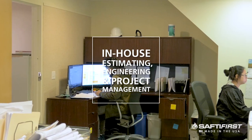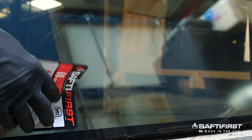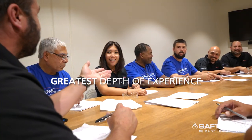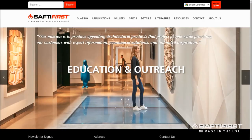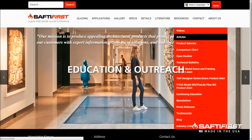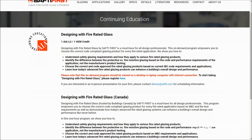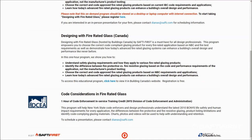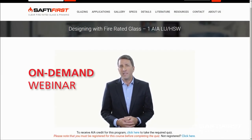Safety First has in-house estimating, engineering, and project management capabilities to provide the best project coordination from concept to completion. Our executive team has the longest and greatest depth of experience in developing advanced fire rated glass and framing technology, and our education and outreach efforts to the design community are unsurpassed. No other company involved in fire rated glass and framing in the U.S. comes close to the expertise and leadership that Safety First has available to service the industry.